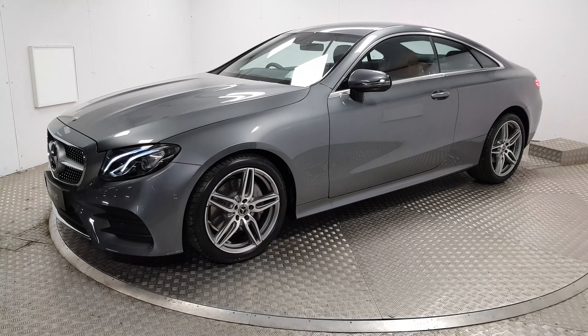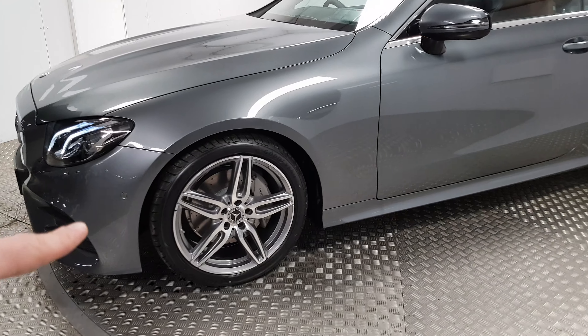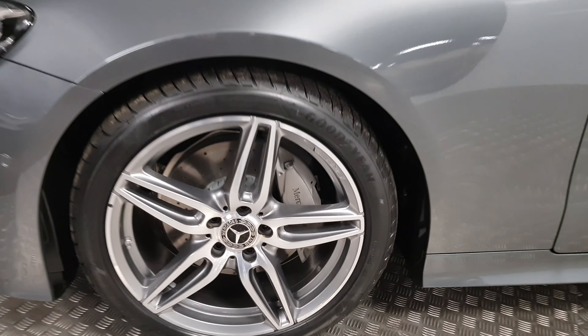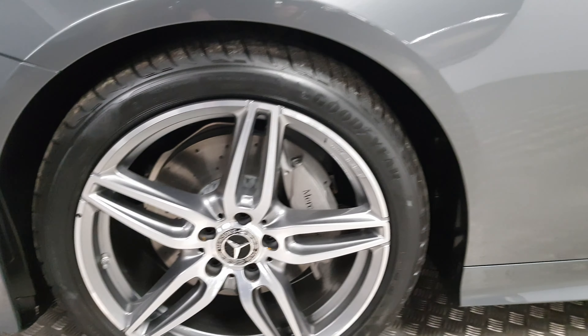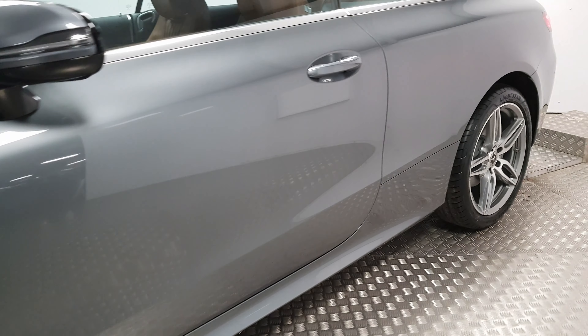Visually you can tell it's an AMG as it has the lower front bumper, the larger 19-inch wheels with the upgraded brake calipers and brake discs. Along the side, the sills flare out a little bit further.